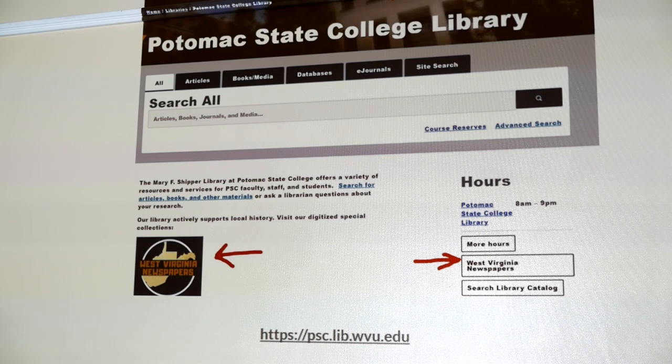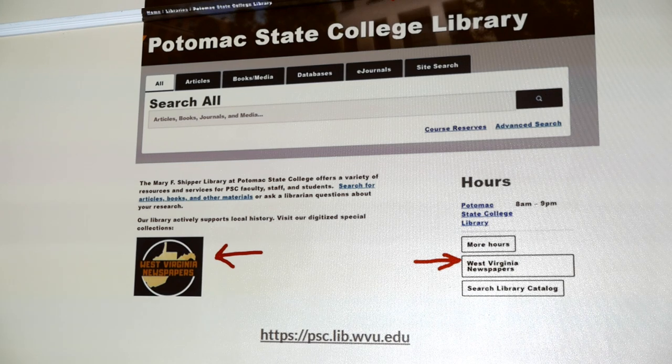Working with technical services people in Morgantown, we've made sure our cataloging records link out to the site. I've seen a few times — about less than 10 — where people land on our site by typing the name of the newspaper they're looking for, and thanks to those linked catalog records, those people were able to get access to what they wanted. They didn't go away unhappy.